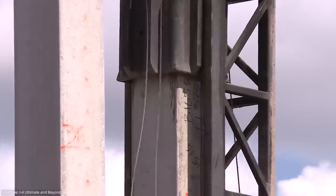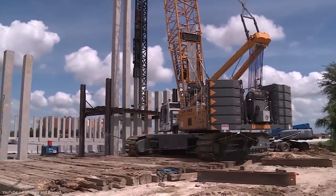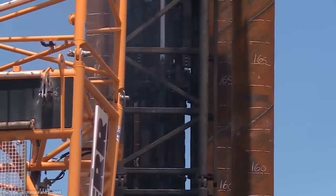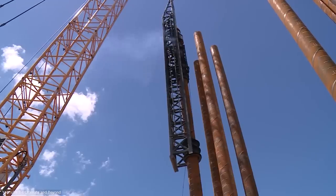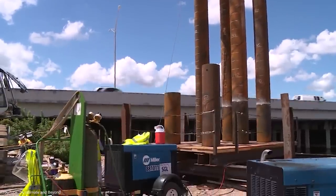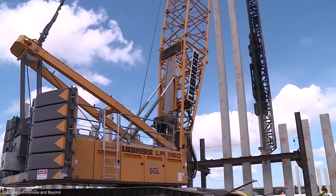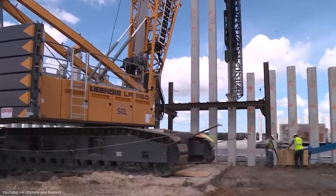One of the most effective underwater bridge construction methods is using driven pile foundations. A driven pile is a large steel column that is driven into the rock using a machine — the whole process is similar to hammering a nail into a surface. Once in place, the steel columns are filled with concrete, providing a solid foundation for the bridge.